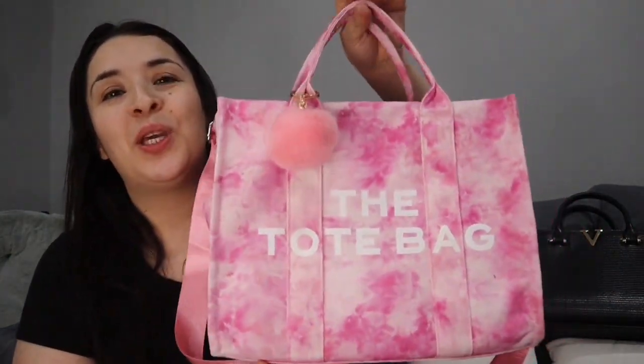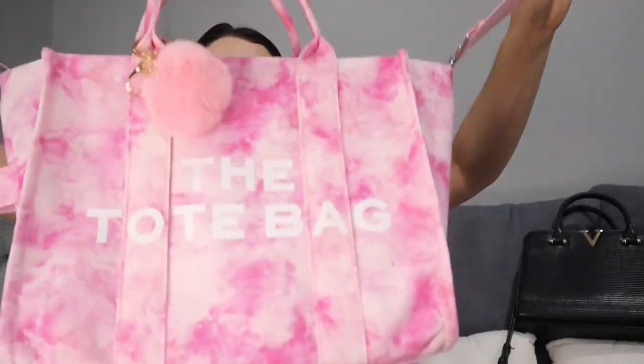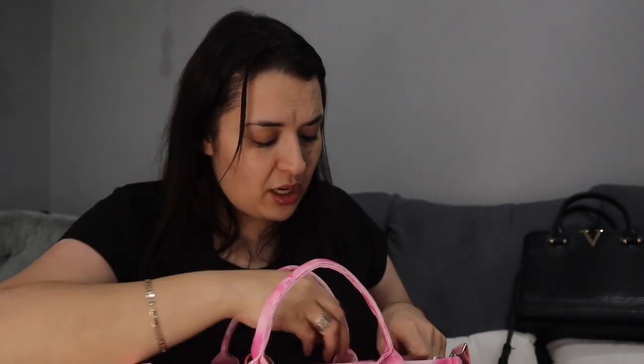Now I'm going to show you the bag I got. I wanted a medium-sized bag and I got this one in pink — it's so cute. I also bought a keychain for it. It can be worn as a crossbody. This bag comes in other colors and I might end up getting another color eventually, but I really like the pink. This is the one I'm taking on the plane as my personal item.